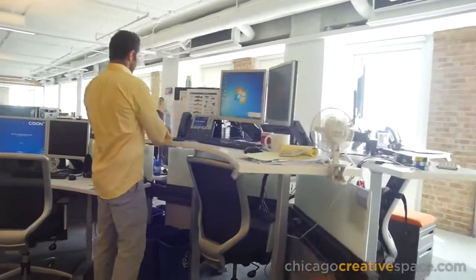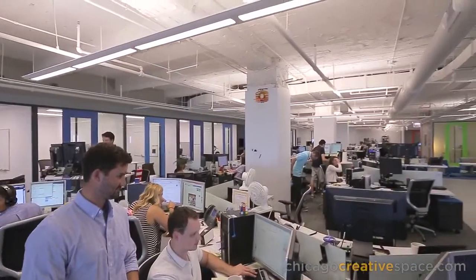Our role at Skender — typically what we like to do is become a true partner with our clients. We did that with Cision here. We walked them through half a dozen buildings in a loop, found the right space for them, and then transformed just an open box into where they can work and grow as a company.